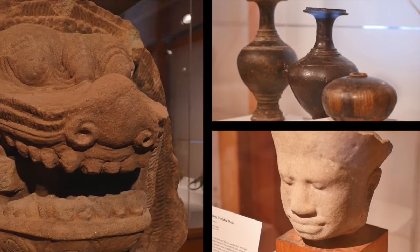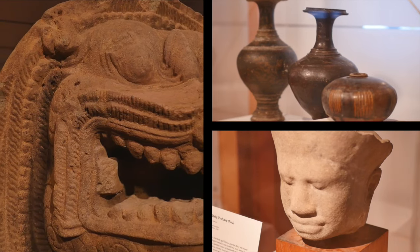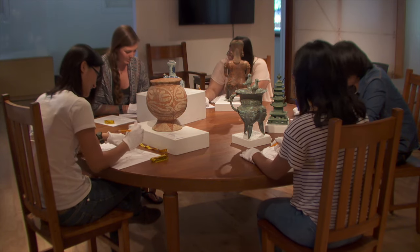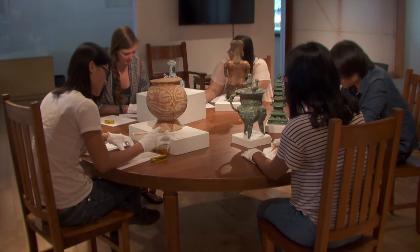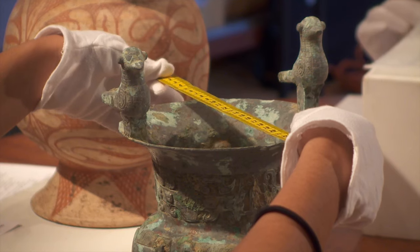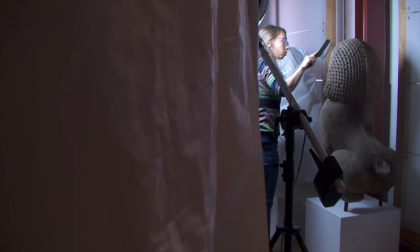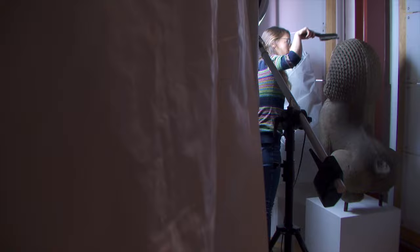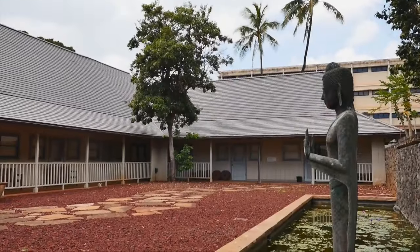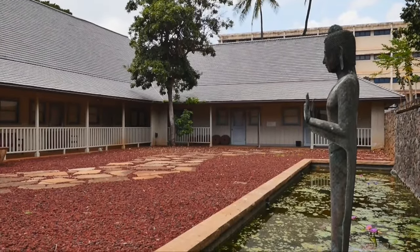The recently renovated 2,000 square foot complex includes an exhibition space with a revolving display of art, a learning laboratory where workshops and classes such as museum studies, art history, and anthropology are taught and where students engage with the collection, a storage vault where art is housed and prepared for exhibition, and an outdoor courtyard where lectures, poetry readings, and opening events are held.